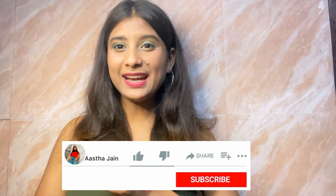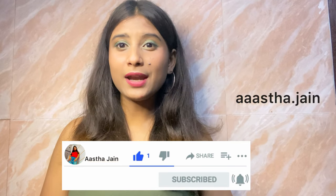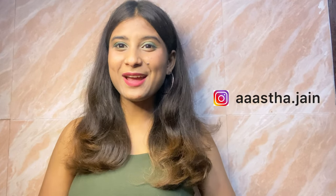So that's all for today's video. I hope you guys like it. If you haven't subscribed to my channel, please go and subscribe. And don't forget to follow me on Instagram. I'll meet you in the next video. Bye!